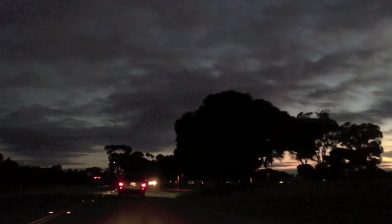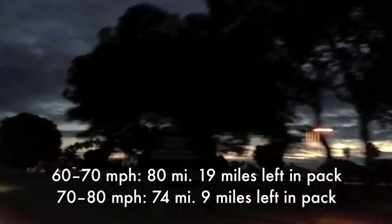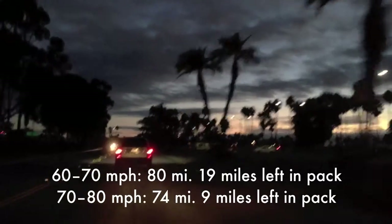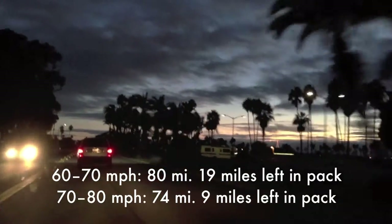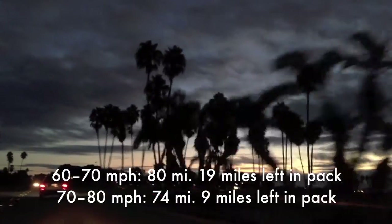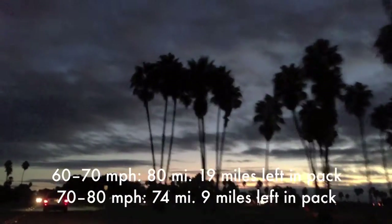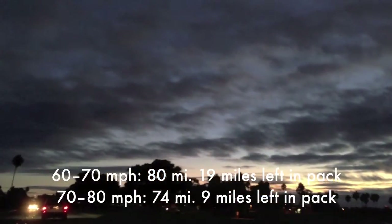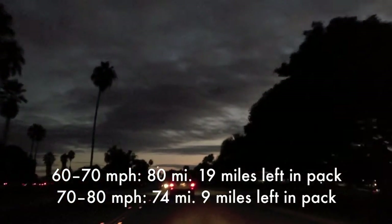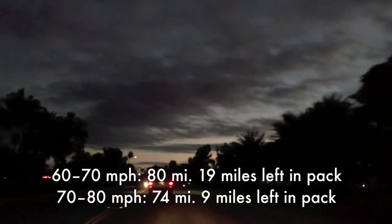We've got nearly 20% on the pack. So the same commute, two different driving styles. Yesterday we pushed it hard, drove in the faster lanes, and had a 74-mile commute and still had 9% left on the battery pack — that puts our range at about 80 miles driving the car hard. Today we did the same commute, actually went a little bit further — 80 miles — and at the end of the trip we had 19% left on the pack. That puts us at around the 99-mile range mark, which is pretty awesome.